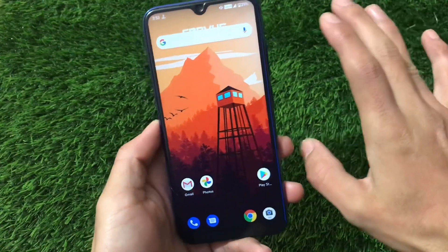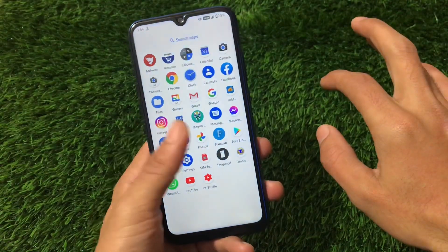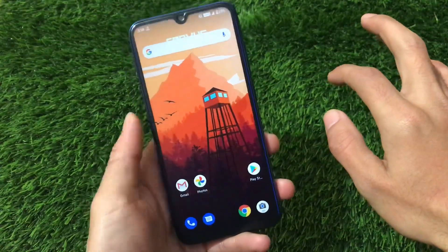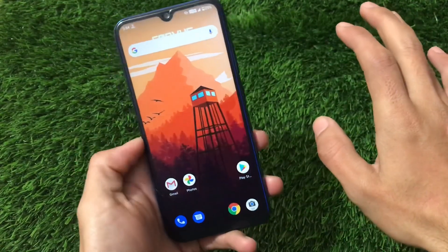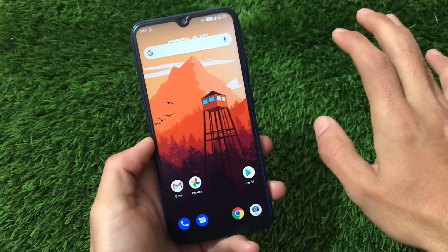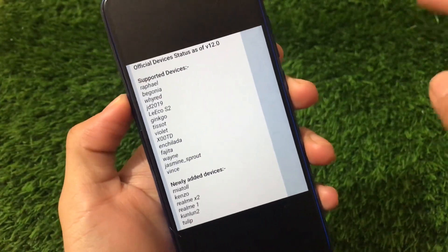I'm going to share the battery backup stats for my device — the Redmi Note 8 — and the performance is just great. Safety net is passing, and a lot more things to cover in this video. Stay tuned and make sure to watch till the end. Let's get started. Here we have the list of official supported devices for Corvus OS v12.0.